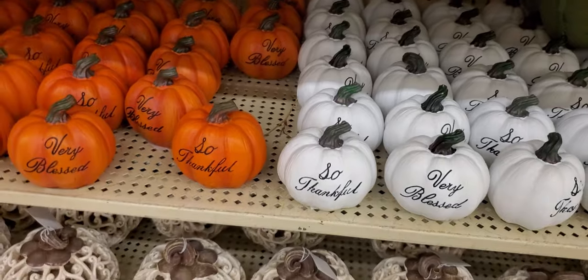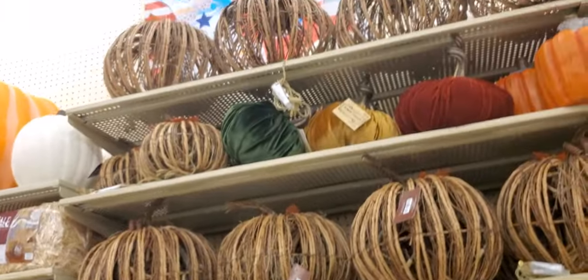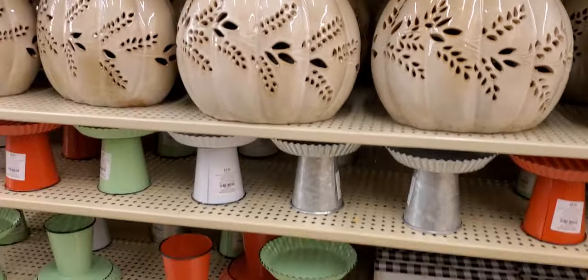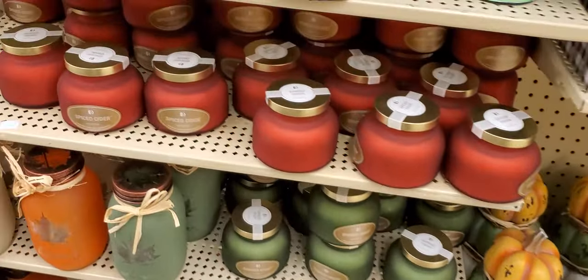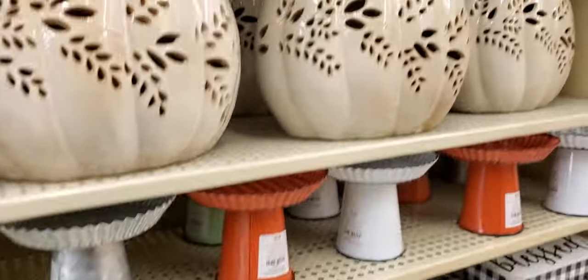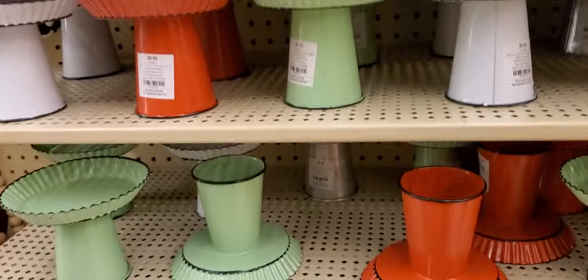They have all kinds if you're looking. They have the cloth ones, big porcelain pumpkins — 'Thankful,' 'Blessed' — and like a little tree pumpkin. Spice Cider, Harvest — he's trying to get in my way, sorry!